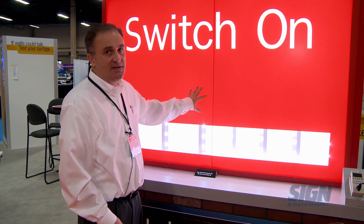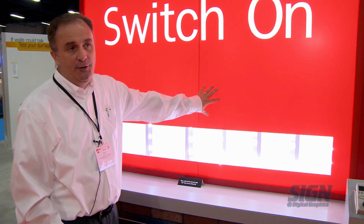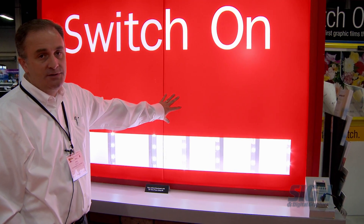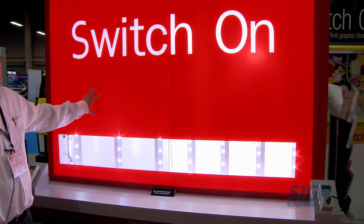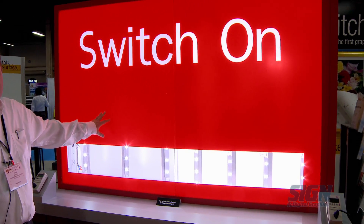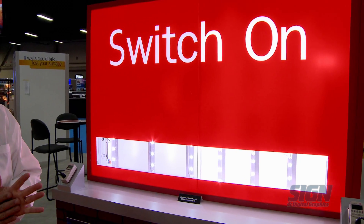or you can use this as an opportunity to optimize the number of LEDs that you have in a sign face. In this case, you can see that with the 3630 product, there's a total of 16 LED modules. And with the 3730 product, for the same level of brightness, only nine modules are required. So this is a savings in terms of material costs as well as energy savings.